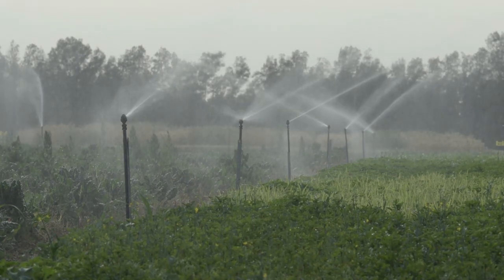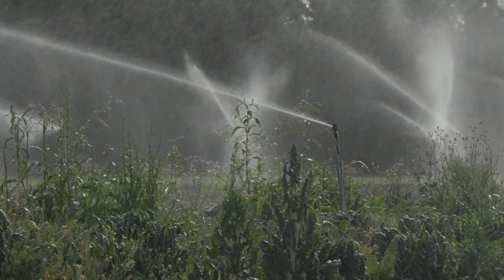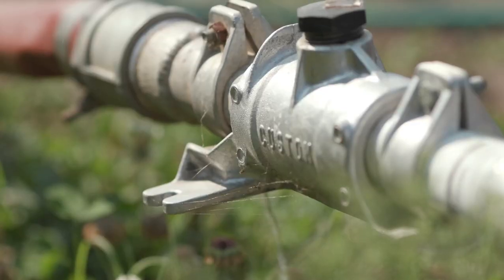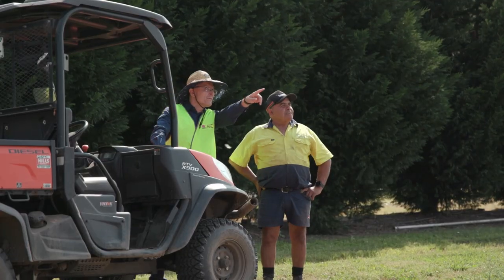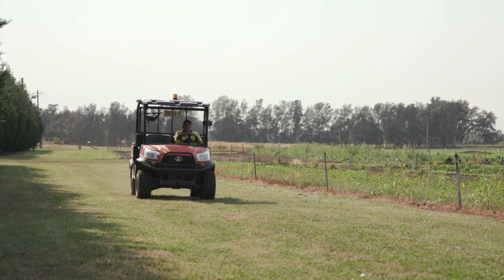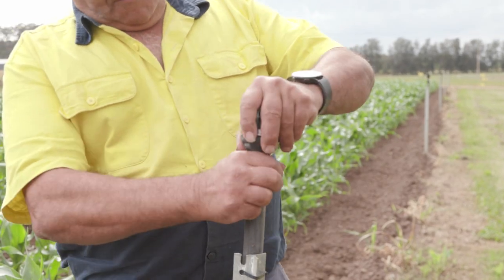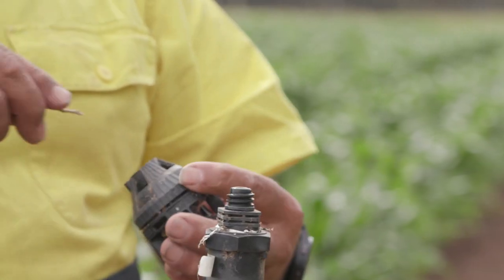Typically irrigation systems have a lifespan of 10 to 15 years and they will decline over time. They do need maintenance as well — it's a really good idea to do some health checks for your irrigation system. One is to have a pressure gauge on your pump and measuring the pressure at the highest point, and even cleaning or purging the irrigation lines is a good practical thing to do to get rid of any blockages.